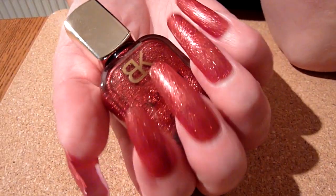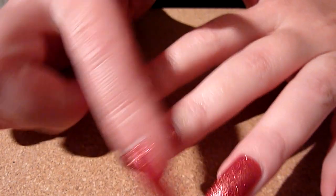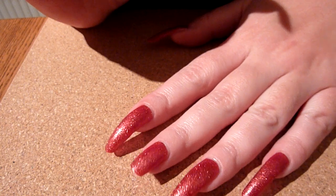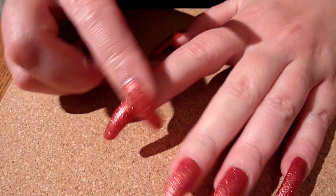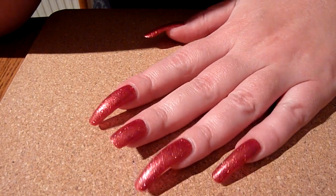This nail polish is literally like a sand, a sandy sort of texture. It feels quite sandy, a little bit rough, a little bit matte looking as well. I think it's really nice, really nice feel. But you could put a top coat on there as well and make it really glossy.